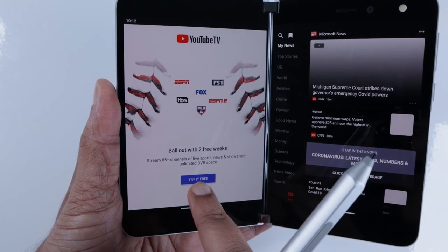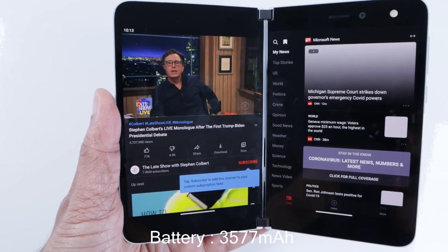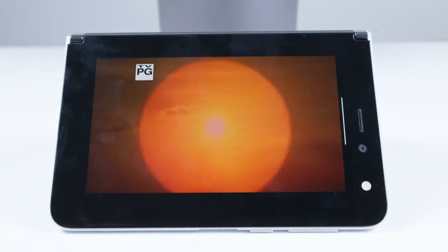It has a small 3577mAh battery, but it's well optimized to last for a whole workday. You can be confident it will last a day without searching for a power socket.